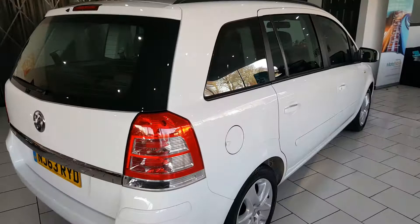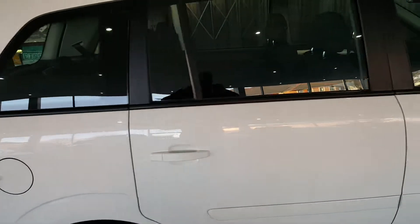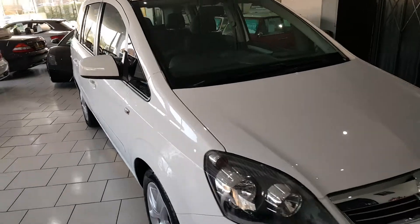It comes finished in this lovely white, has 16 inch wheels and roof rails. This car is in excellent condition — not a mark on it.